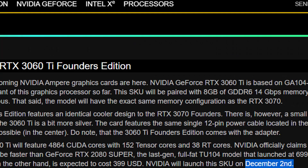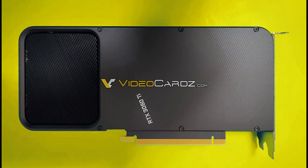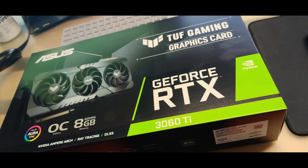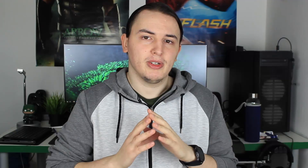The RTX 3060 Ti should be coming out on December 2nd, from all the leaks and rumors we've seen. To be fair, with the amount of pictures we've seen of those graphics cards, it actually seems like we're going to get decent stocks compared to the RTX 3070, 3080, 3090, or the Big Navi cards, which is a bit surprising. This graphics card looks a lot like the RTX 3070 until you actually turn it on the back, so let's talk more about it.